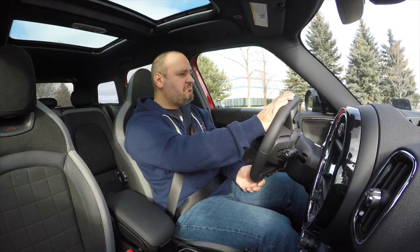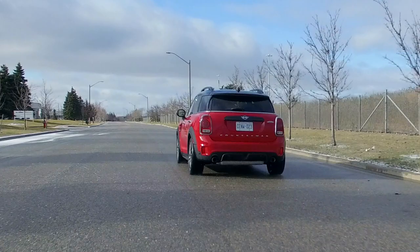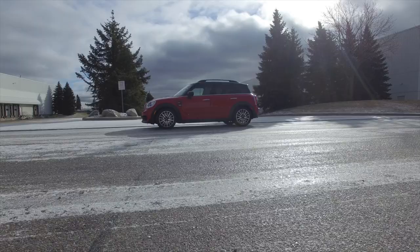Another cool point about the gearbox is that when in gear the torque converter locks up completely, so it feels as immediate as a manual gearbox. Of course, the All4 all-wheel drive system sends power to the rear when needed, making this even more fun to drive all year round.